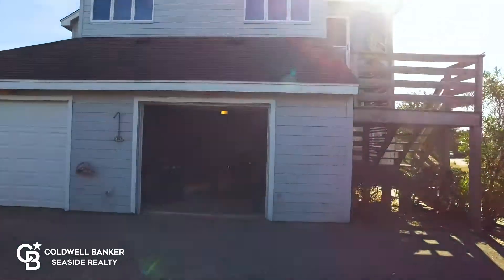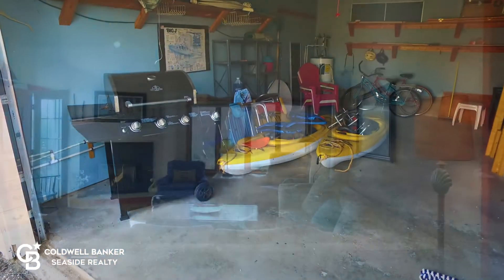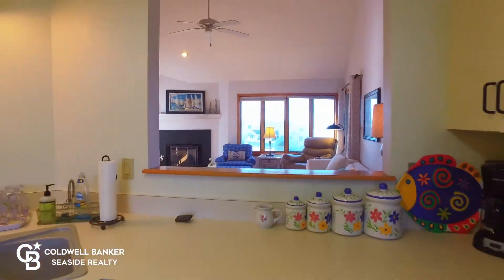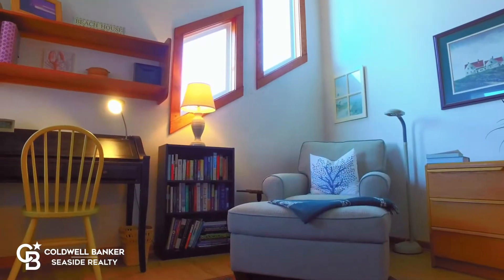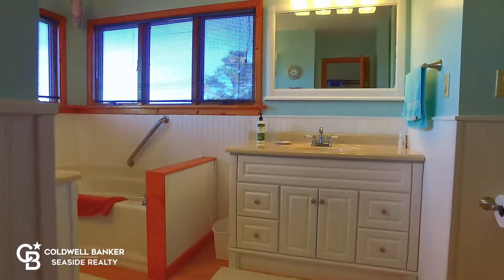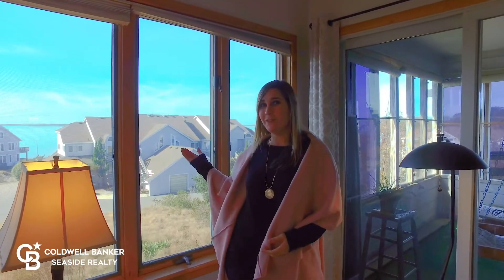This three bedroom, two bath condo comes fully furnished, including all of the toys in the garage. Light flows through these large windows, giving you sound views from almost every room in the home.